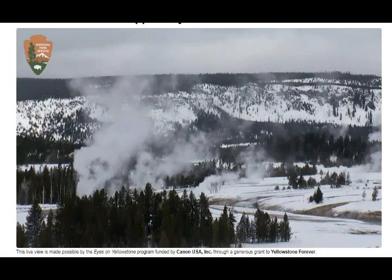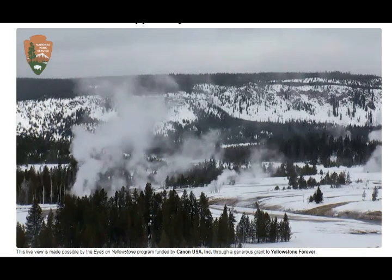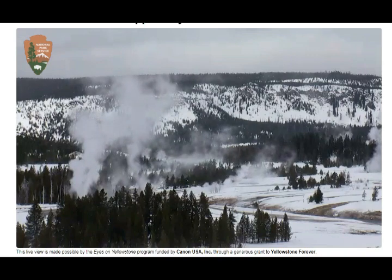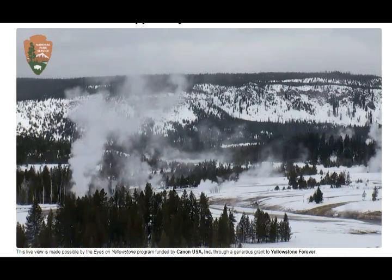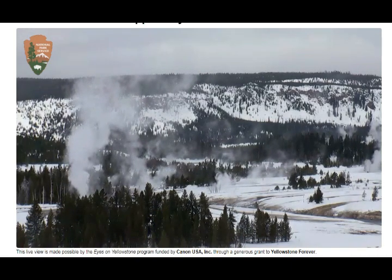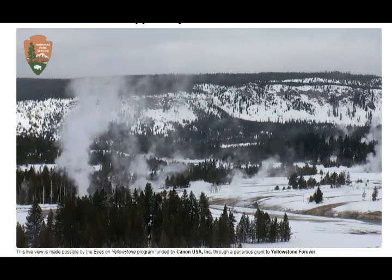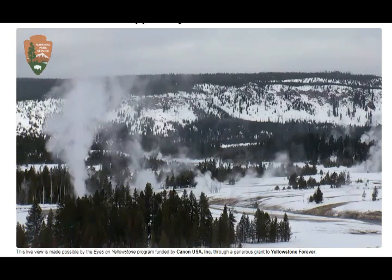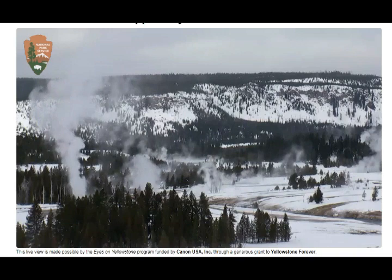Steamboat's renewed activity started around March 2018. It's at the eastern edge of Norris Back Basin. It rarely has major eruptions, but when they occur they're powerful — columns of water reach heights of 300 feet (100 meters), followed by a steam phase that can last over a day.